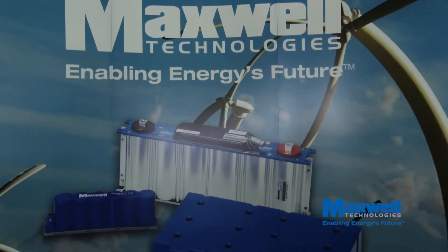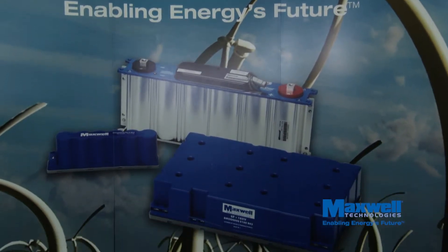My name is Iser de Vries. I am Wind Technology Correspondent for RenewableEnergyWorld.com, and for this video I'm speaking with Wolfgang Bates, Senior Product Marketing Manager of Maxwell Technologies. The discussion is about supercapacitors.